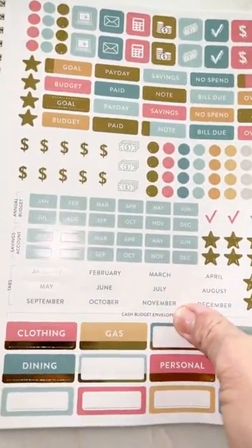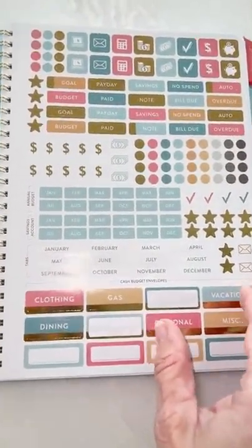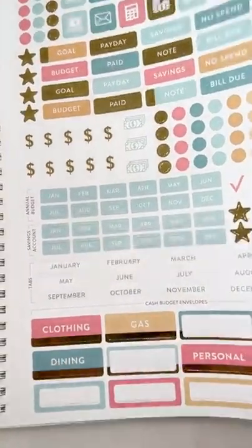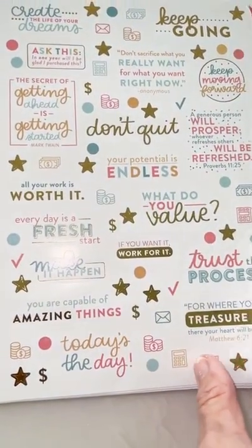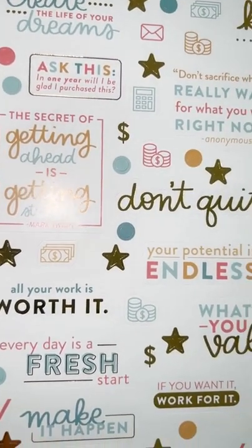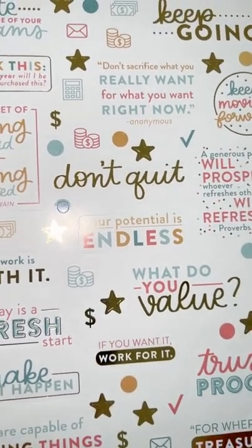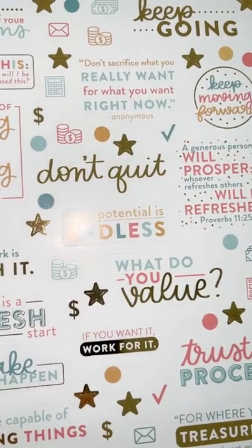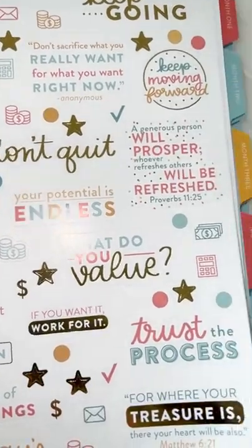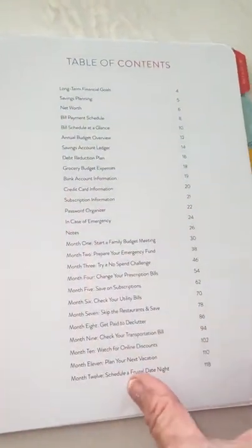When you get the planner, it comes with first of all a couple pages of stickers and 12 envelopes. These stickers are to use on your envelopes so you can see what to use them for. The next page is just fun happy stickers to encourage yourself. One I love: 'In one year, will you be glad you purchased this?' And probably the most important saying I've read about money is: 'Don't sacrifice what you really want for what you want right now.'